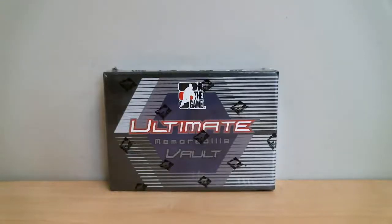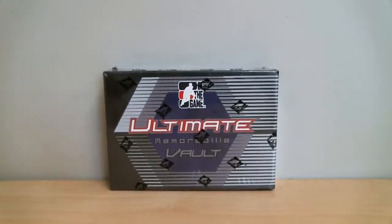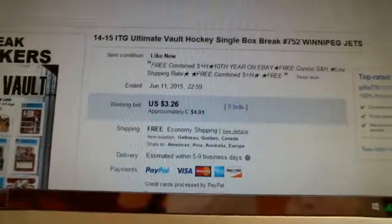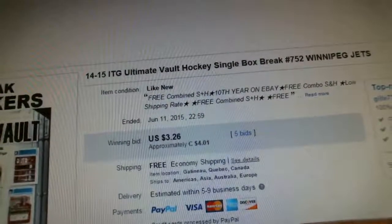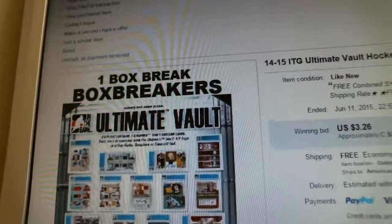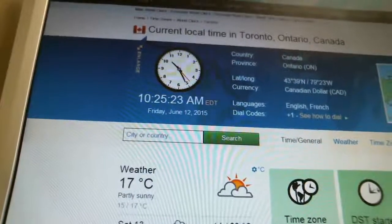Welcome to Box Breakers, celebrating our 11th year on eBay. Today's break is number 752. We're opening one box of 1415 ITG Ultimate Vault. Our last winning bid was for the Winnipeg Jets, and it ended June 11th at 10:59pm. According to timeanddate.com, it is currently 10:25am, Friday, June 12th.